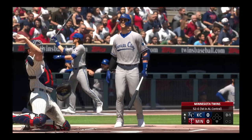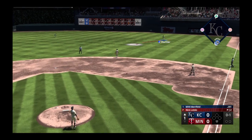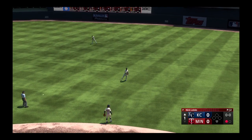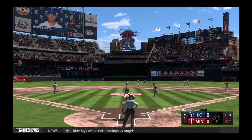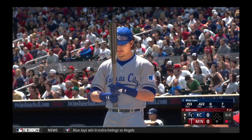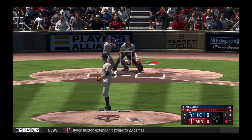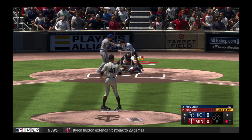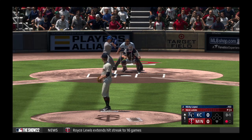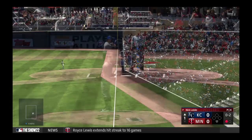Ready to get underway with Merrifield up to the plate. All in one now, and that one is lifted in the air. Hunter racing over to make the catch. The second baseman Nicky Lopez up to the plate, and it's all in one.